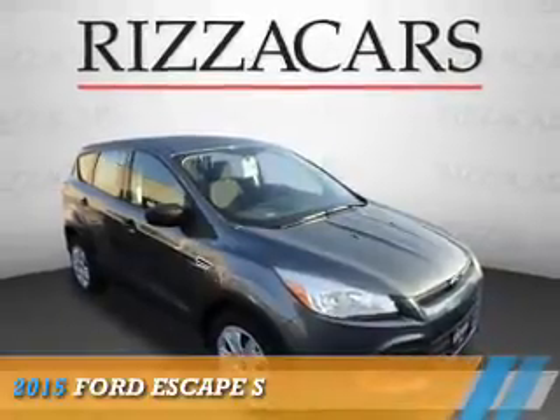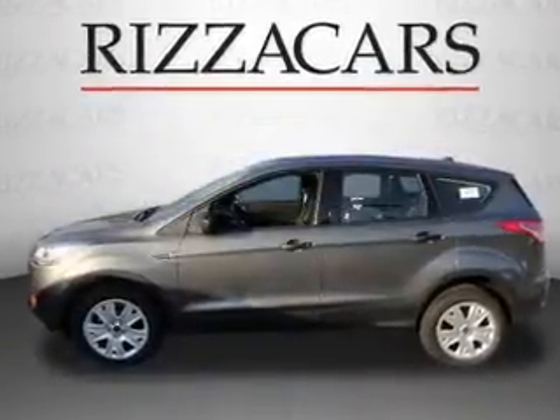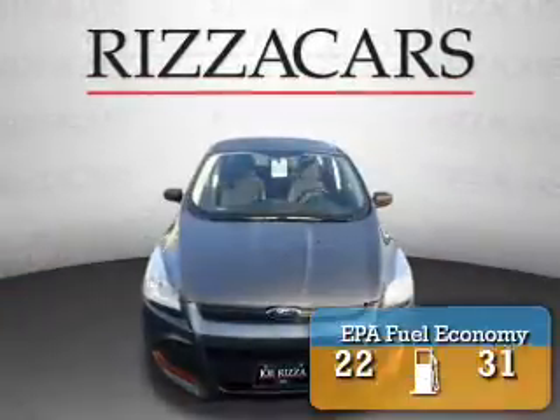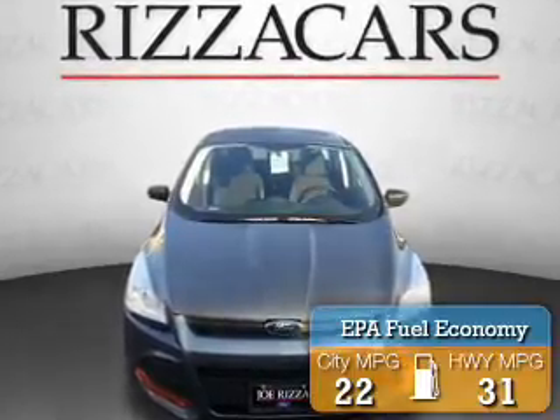Presenting the 2015 Ford Escape. It's powered by a 2.5-liter four-cylinder engine and an automatic transmission. Great fuel efficiency saves you money by requiring fewer trips to the gas station.